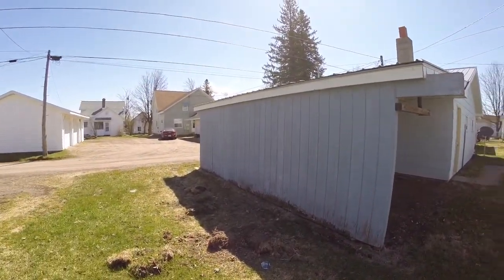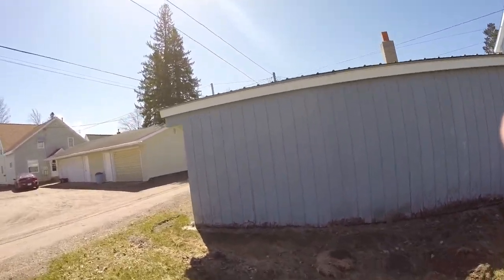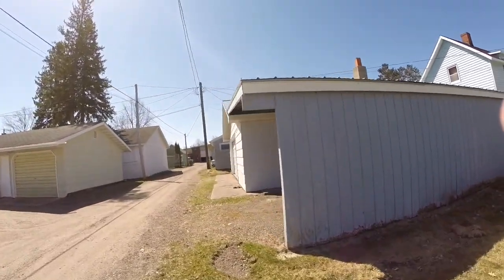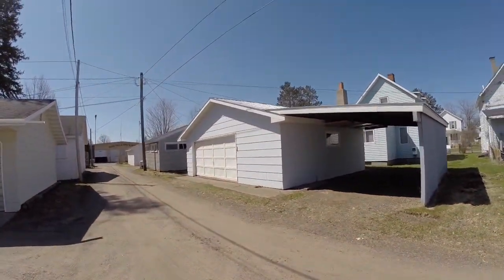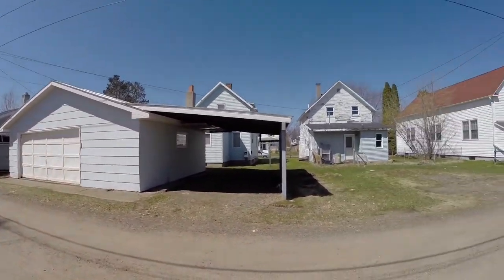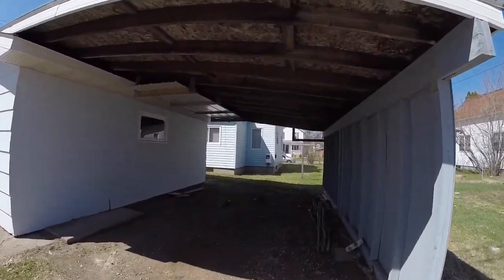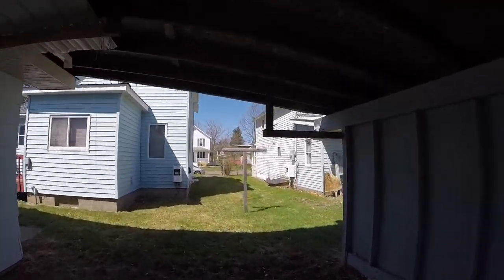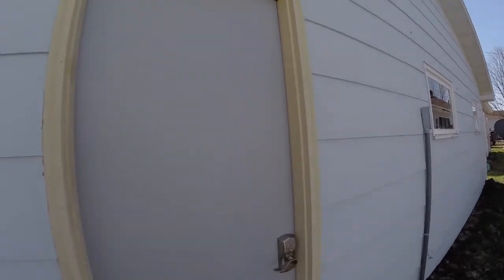There's the side of the garage. And there's that other side of the garage. Looking back at the house. Go through the carport here. That house needs a little work. Go through the garage.